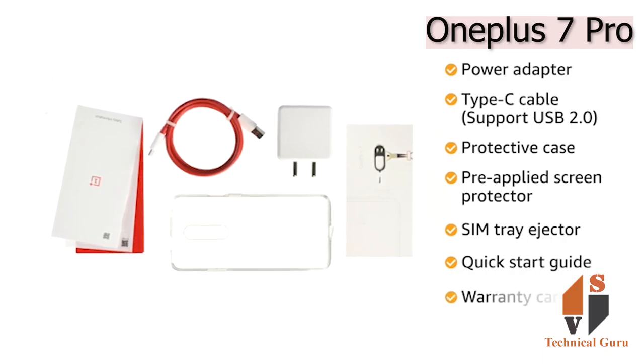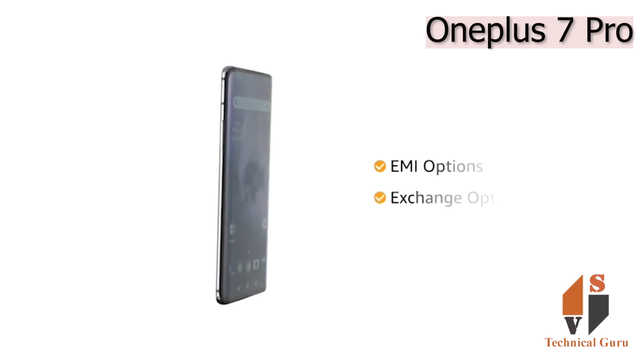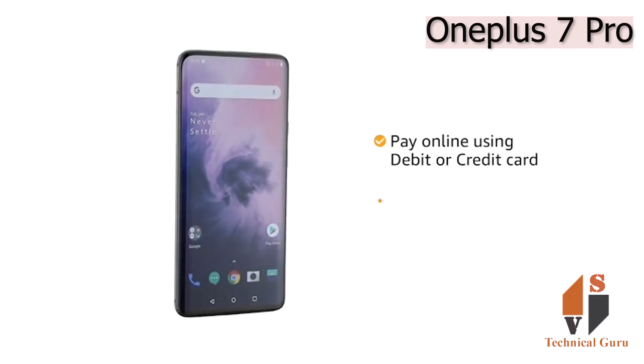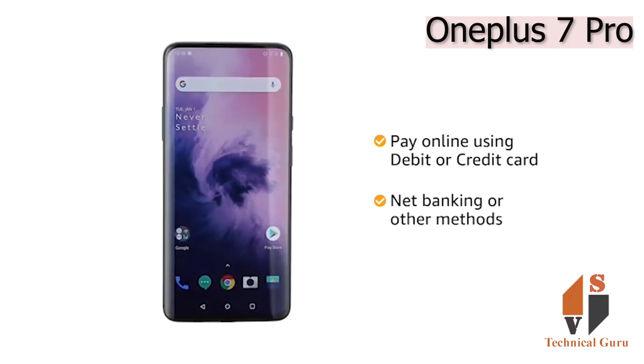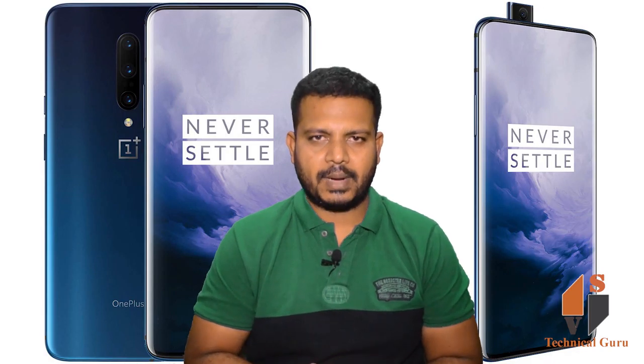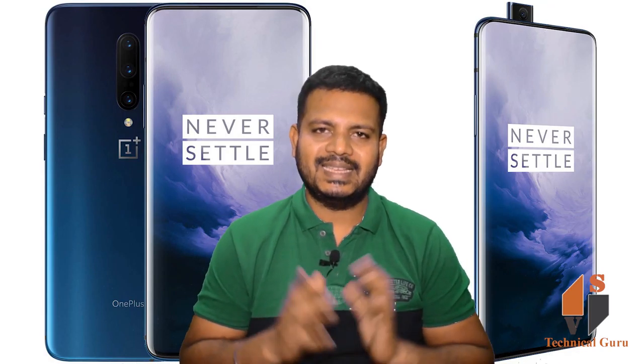This phone is powered by a 4000mAh battery and Warp Charge 30 technology provides quick charging. The box includes a power adapter, Type-C cable supporting USB 2.0, protective case, pre-applied screen protector, SIM tray ejector, quick start guide, and warranty card. The OnePlus 7 Pro comes with standard brand warranty.